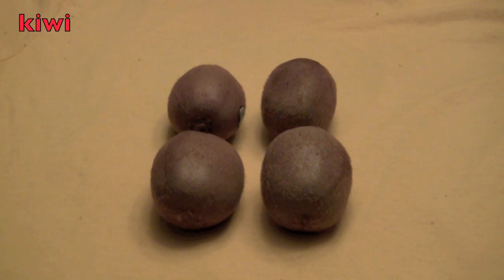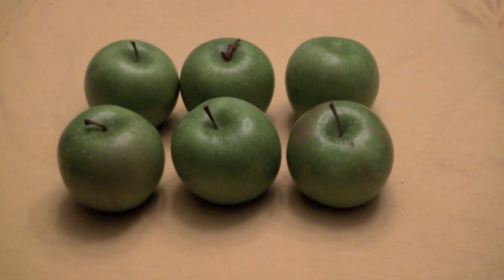Boys and girls, from left to right, how many rows of kiwi fruit do you see? Did you say two? Correct! Now count how many kiwi are in each row. Did you say two again? Correct again! So two times two equals four. You're doing a great job, boys and girls.